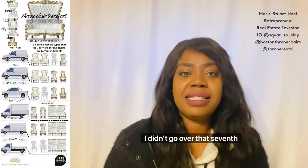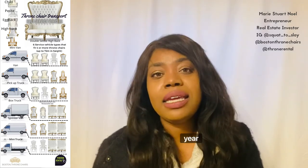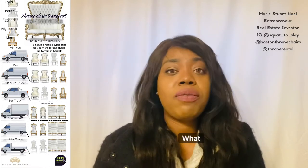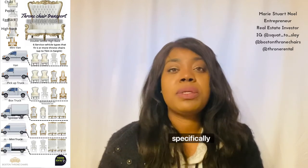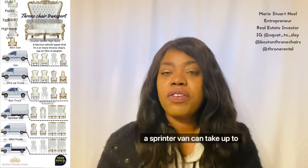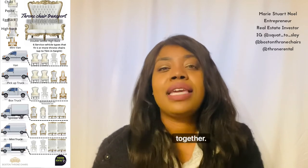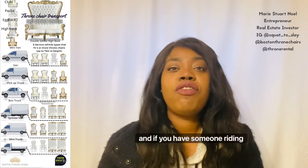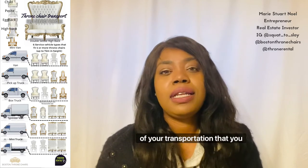I didn't go over that seventh sofa type. If you are going to be investing in a vehicle, it is the end of the year and it's good to invest so that you can get a tax break. The question is: what vehicles can you use to grow your business further for your deliveries? One of the vehicles I've listed is the sprinter van, and I specifically call it that because it's one I have extensive experience with. A sprinter van can take up to 16 chairs, depending on how you arrange them — how many doubles, how many singles, how many child thrones you have, and whether someone is riding with you.